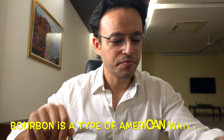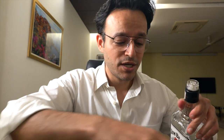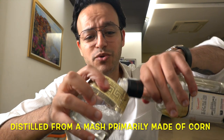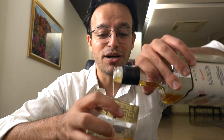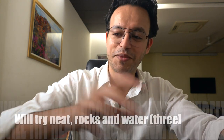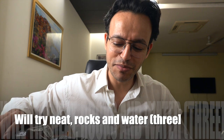Jim Beam is not vatted with charcoal. Correct me if I'm wrong on the details. So today there's a comparison: Jim Beam vs Jack Daniels. I'm very surprised if Jack Daniels wins, because Jim Beam is very tight.